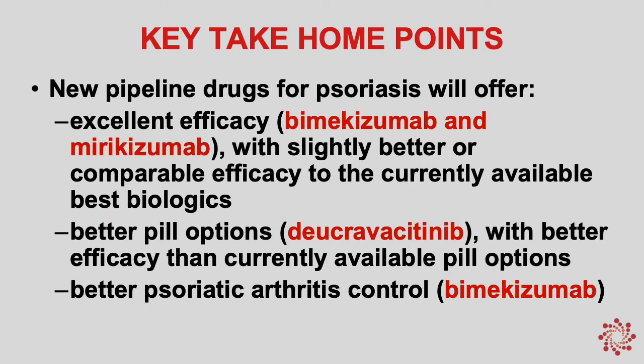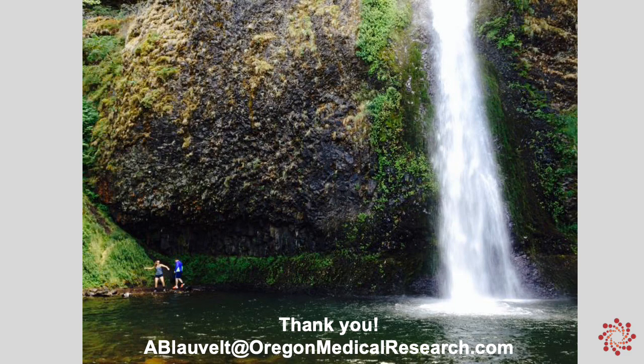The key take-home points for this lecture are that the new pipeline drugs for psoriasis will offer excellent efficacy — slightly better or comparable to the currently available best biologics. We will have a better pill option in ducravacitinib, and we will likely have a better option for psoriatic arthritis patients with bimikizumab. Thank you very much, and I hope you learned something today.